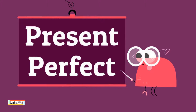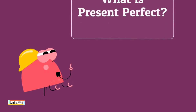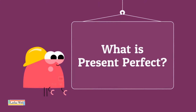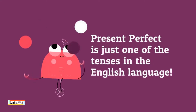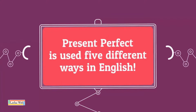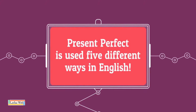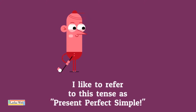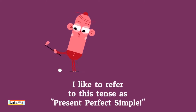Present Perfect. What is Present Perfect? Present Perfect is just one of the tenses in the English language. Present Perfect is used five different ways in English. I like to refer to this tense as Present Perfect Simple.